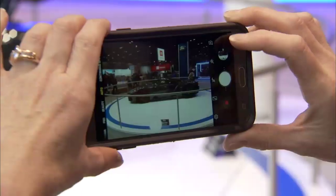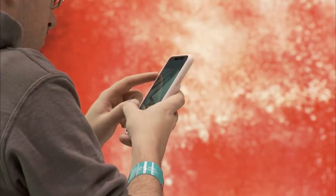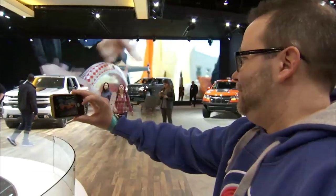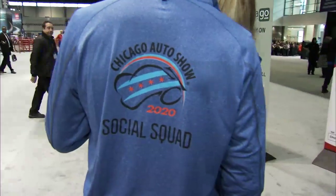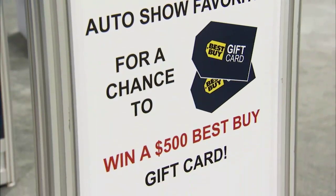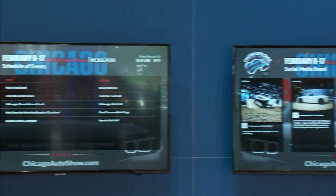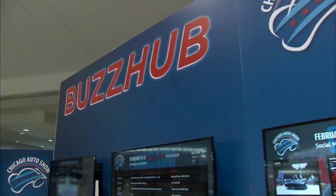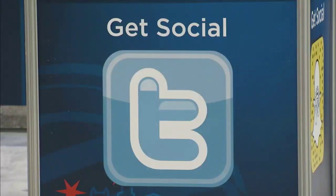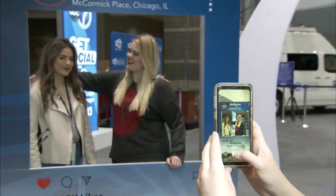The Chicago Auto Show is the absolute perfect place for visuals — like posting the Ford GT on Instagram, we're going to get a ton of likes. People want to share what they're passionate about. I'm really excited to see the new Corvette — I think I'm definitely the first amongst my friends to see it. We deploy a social squad with enlarged Instagram frames, rewarding you for posting — use hashtag CAS2020 and win prizes all show long. The Buzz Hub is a designated social media space on the show floor with by-the-minute updates.